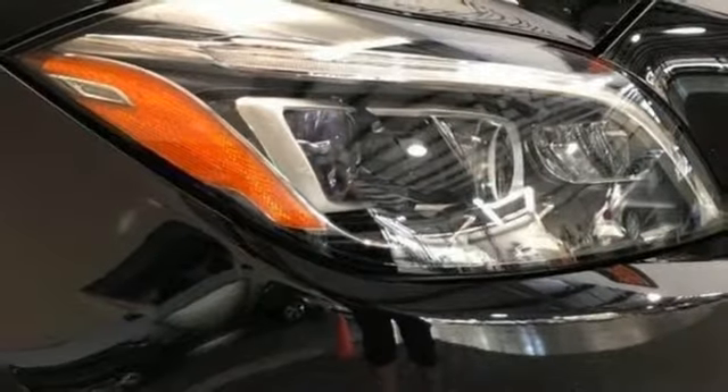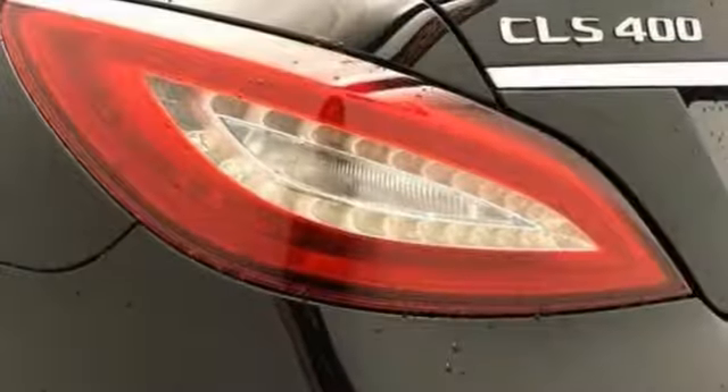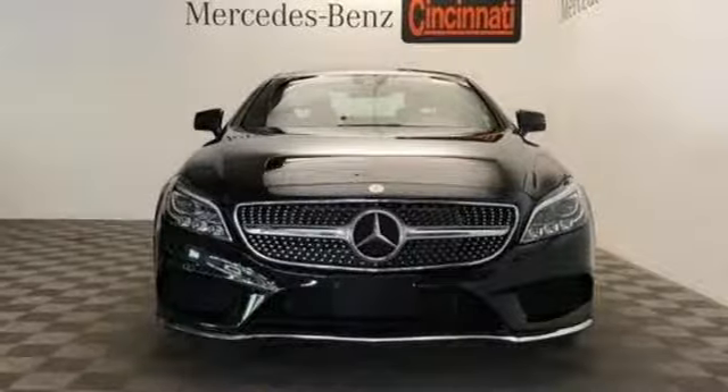Automobile raves: this is the best looking CLS yet. Its revised front end sporting fat air intakes and a chromed diamond grille that resembles a constellation of stars. Mercedes-Benz — high style, high performance. Experience it for yourself today.